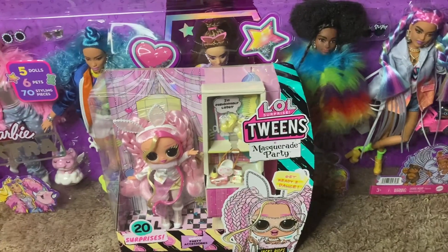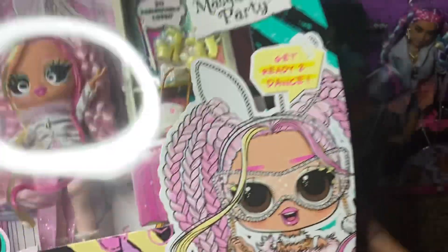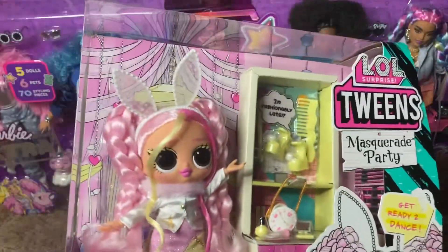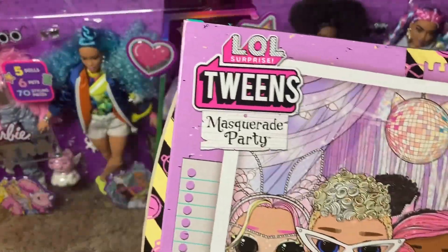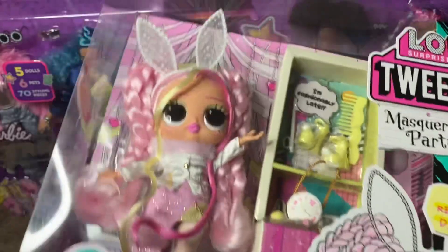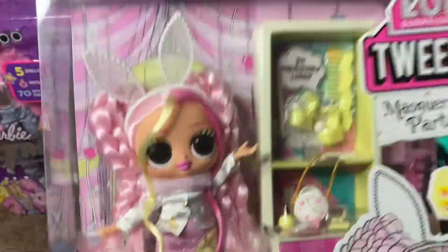We're back from the doll hunt and I did grab Jackie Hops — it's Hops not Hoops, since hoops would be spelled with two O's, and she's bunny-inspired. She's part of the Masquerade Party line. I do have two of the Masquerade twins already but I'm still missing the other two. Once I have all of them I'm going to do a ranking video of all the Tweens from my favorite to least favorite — so once I get all the twins, expect that video.